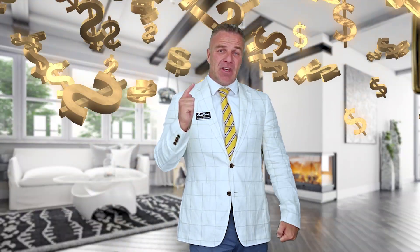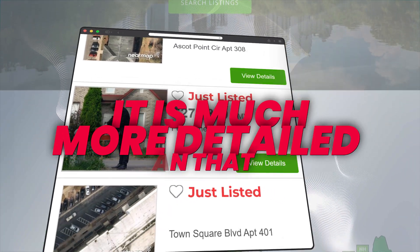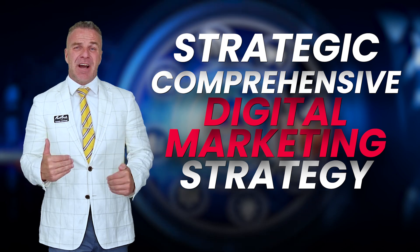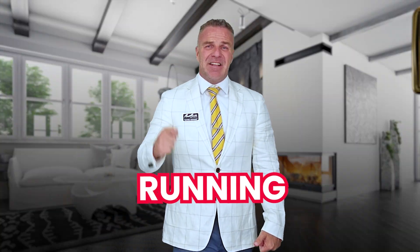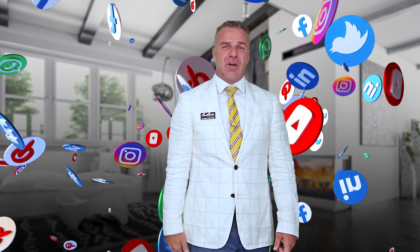This is one of the most important parts of getting the most money out of your home. I won't just put a sign and put it on the MLS — it's much more detailed than that. I have a strategic, comprehensive digital marketing strategy that I will utilize like no other. This involves running highly targeted campaigns across multiple social media platforms. By just posting your home on a Facebook page or business page, only about 3% of people are actually seeing it. So I will properly expose your home across multiple social media platforms.